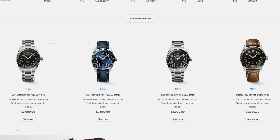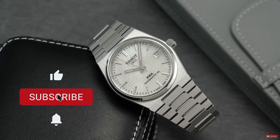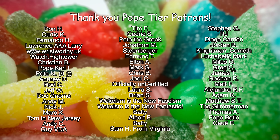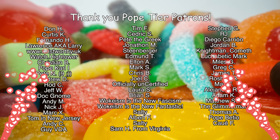These are my favorite entry-level watches from my favorite brands. I'd love to know in the comments: did I miss any of your favorites, any big ones? Subscribe if you're not already subscribed, and let's thank the Pope-tier patrons. See you next time!